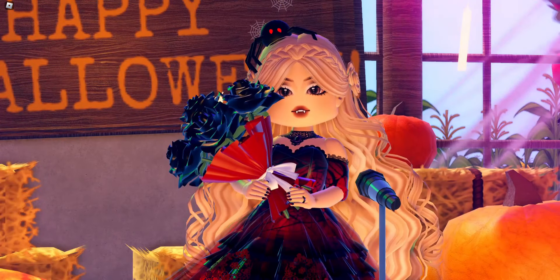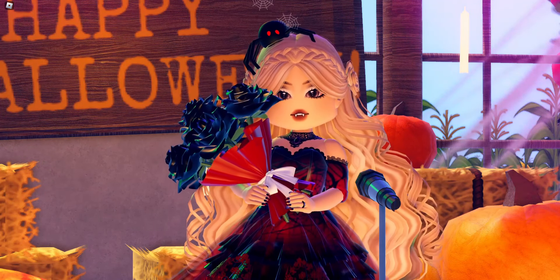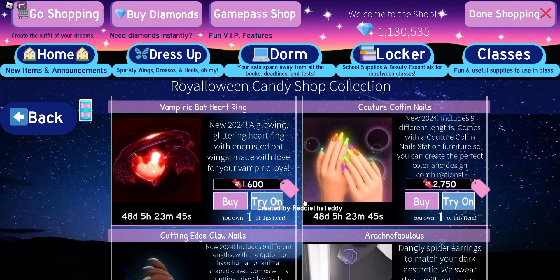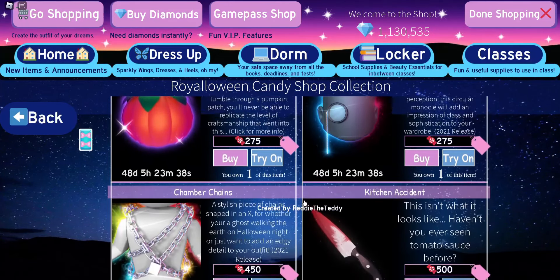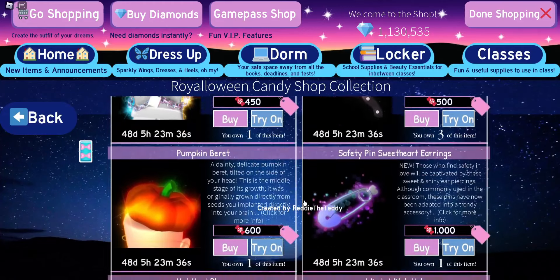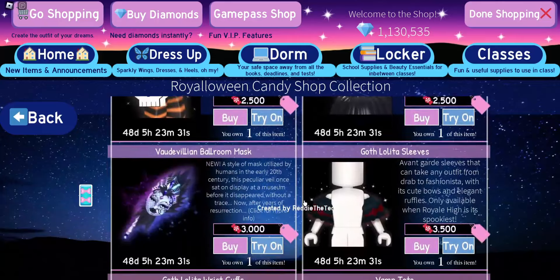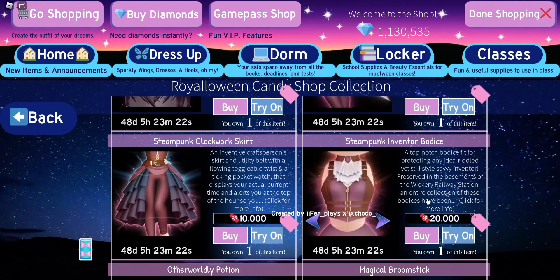Today I thought it'd be really fun to try and guess the price of the new steampunk items coming to Royal High in October. My prediction is that the steampunk items will cost candy, and I have never guessed the price of candy items before. The big reason I think this is because the current steampunk items already in game cost candy, so it makes sense for the rest of the set to cost candy as well.